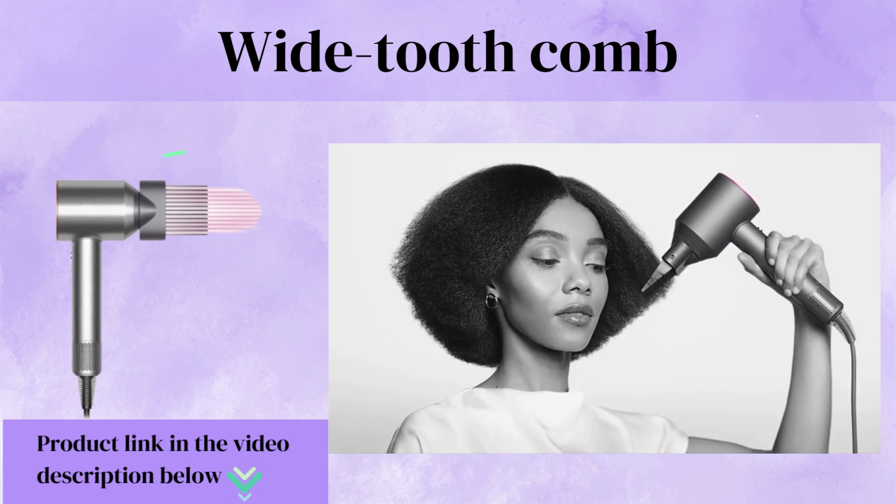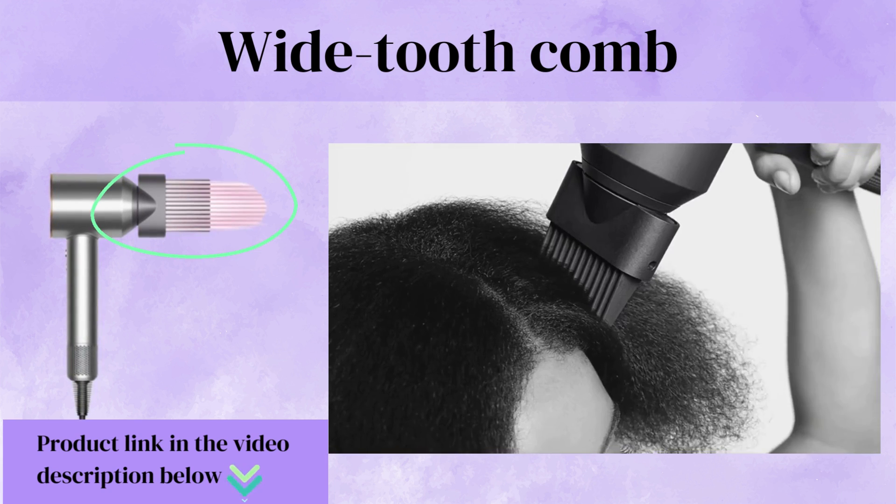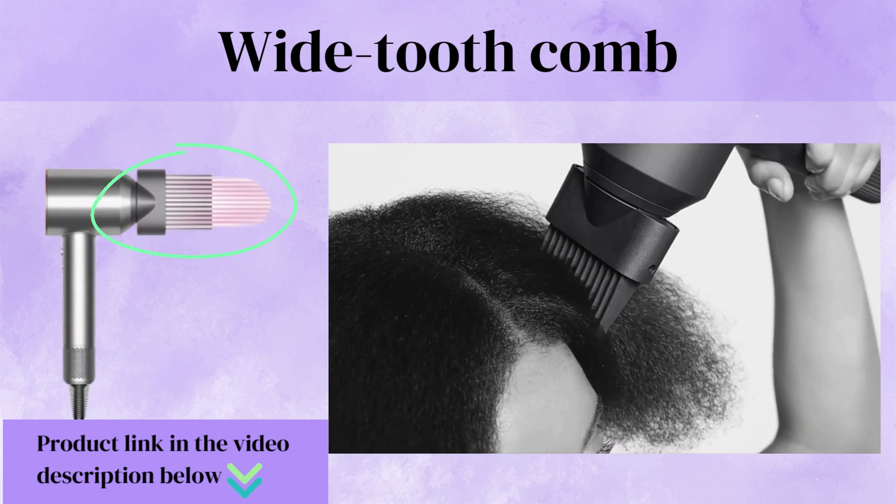Wide Tooth Comb, engineered for curly and textured hair. The wide tooth comb attachment has robust teeth to help lengthen hair as it dries or create volume and shape.